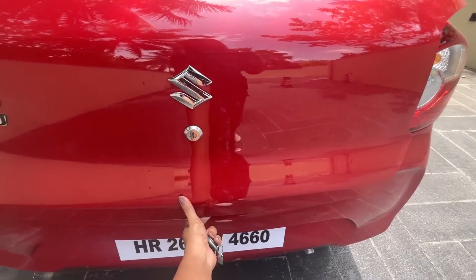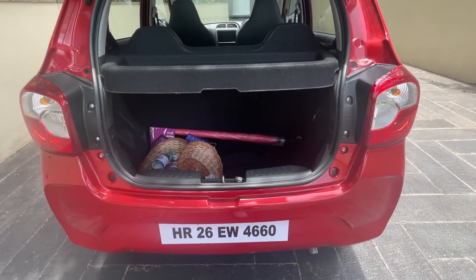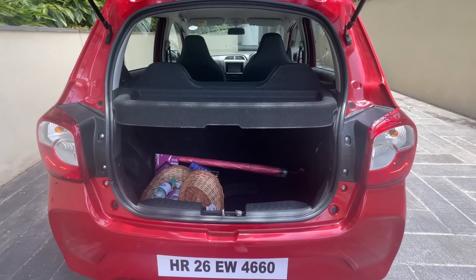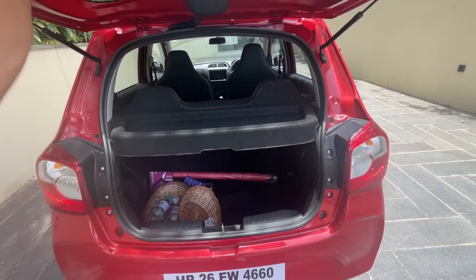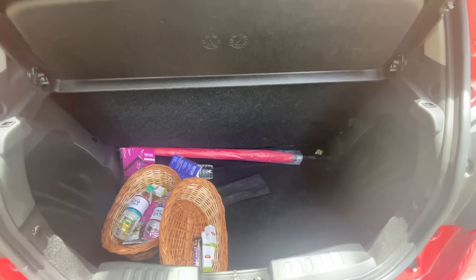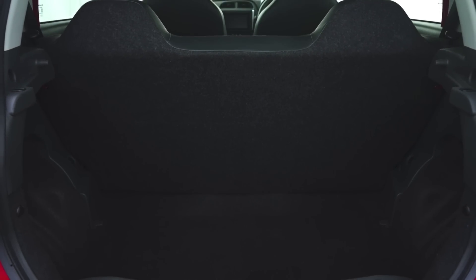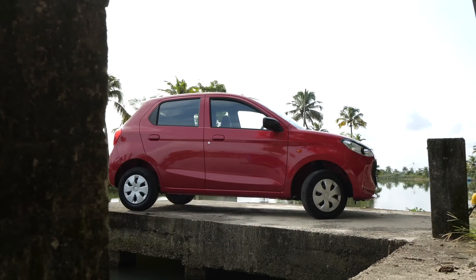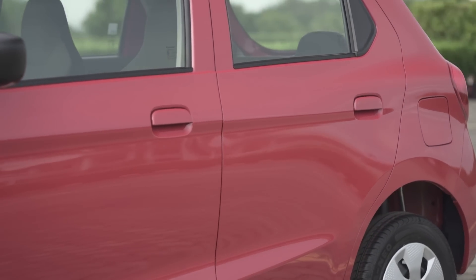There is no request sensor or button to open the boot externally — it can only be done by the key or through the internal button. The boot is small at 214 liters, but it's fine for a car of this size. The best part is it's pretty deep, so fitting a cabin baggage shouldn't be an issue.